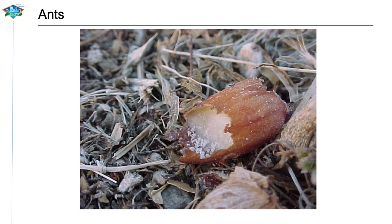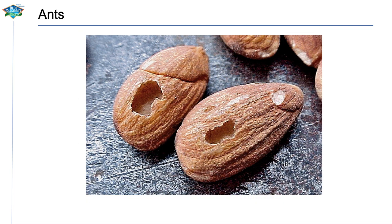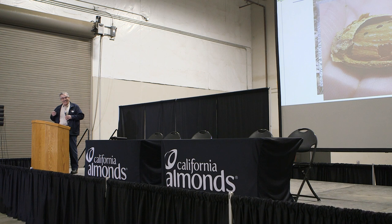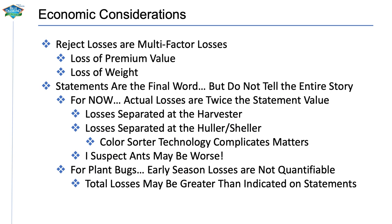Ants are deceiving little buggers and can cause a lot of problems you never even know they're there. The typical damage looks like an ice cream scoop — they carve out the inside of the nut leaving the peel. The creative ones take everything out leaving nothing but the peel, which is why they're so deceiving — they get blown out at harvest and you never know they were even there. I've seen instances where fields had oil seed weeds like spurge, purslane, and pigweed — ants love those high-oil seeds and thrive on them, creating more problems in your orchard. Rejects hit you twice: loss in premium value and loss in weight.